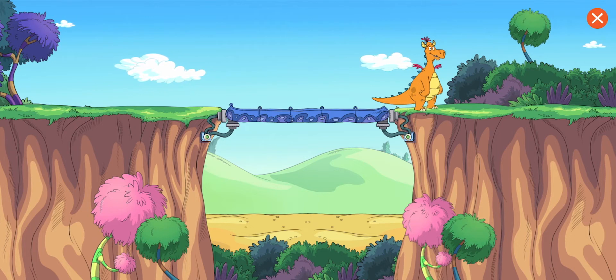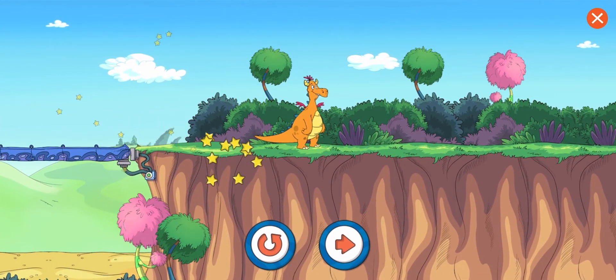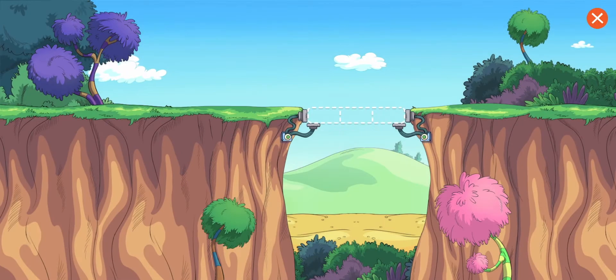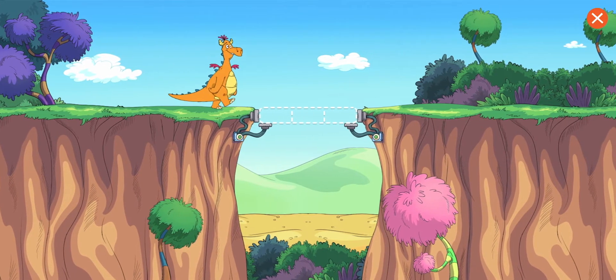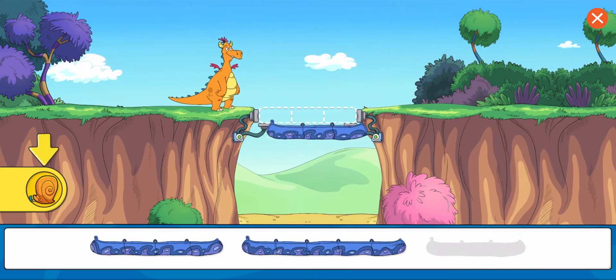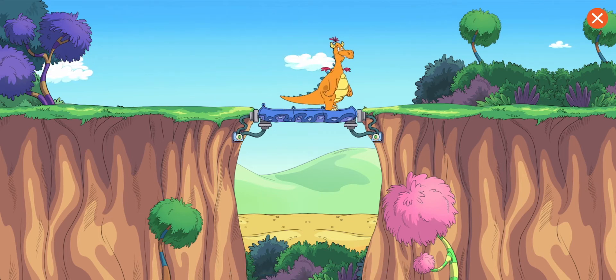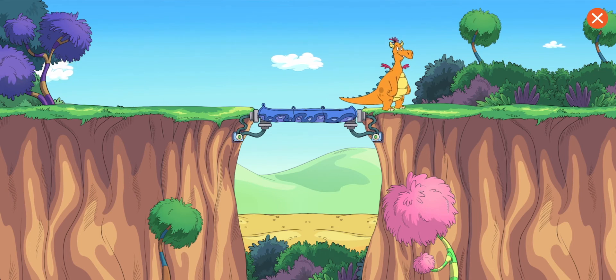I made it across. Great work! The dragon is much closer now. Some bridge pieces are shorter and some are longer. You filled the gap. Here I go, testing your bridge. Great engineering skills.